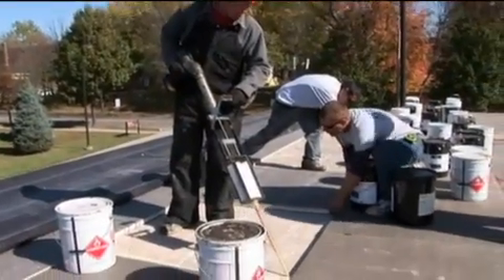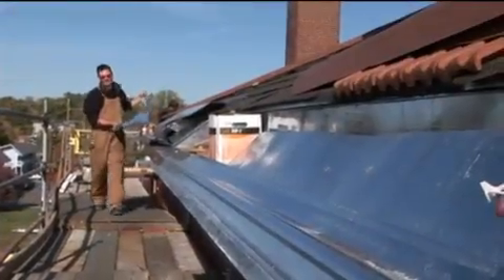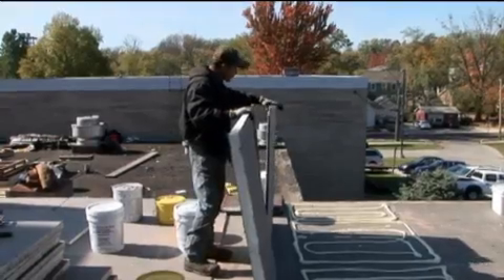A roof is an important component in the maintenance and lifetime of any structure, taking on the vital roles of drainage, efficient heating and cooling, structural support, and protection.